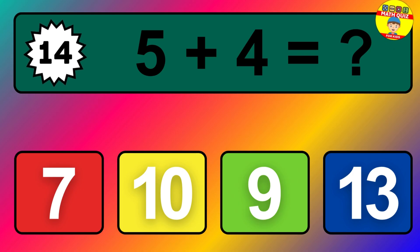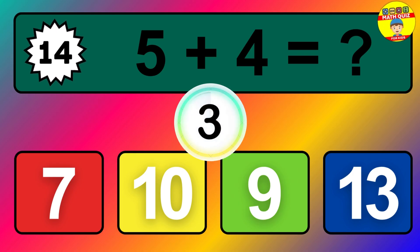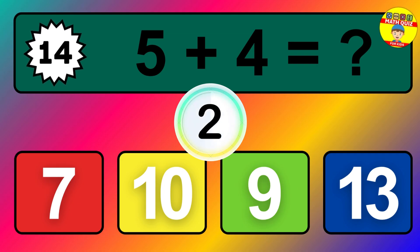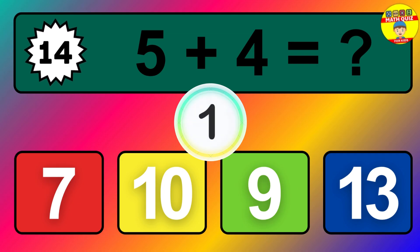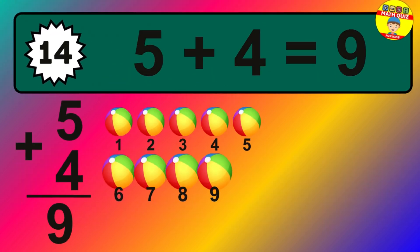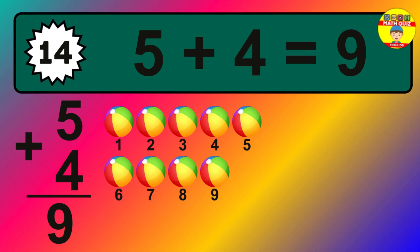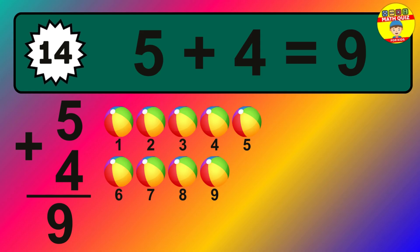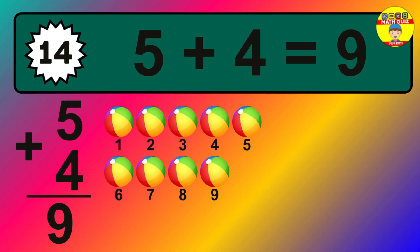Question fourteen: five plus four equals what? The answer is five plus four is nine. Let's count it: one, two, three, four, five, six, seven, eight, nine.